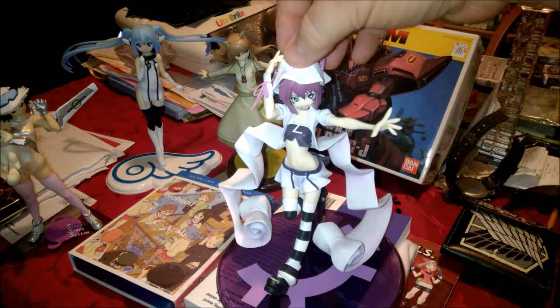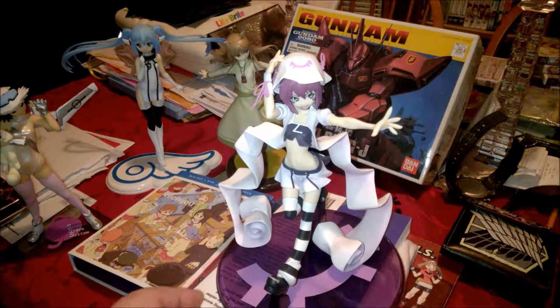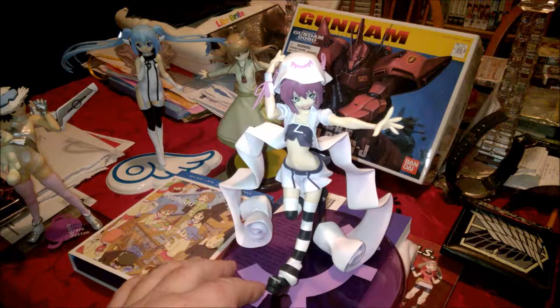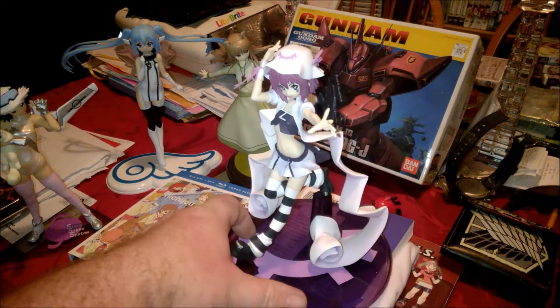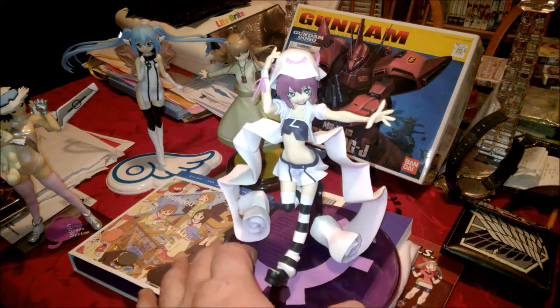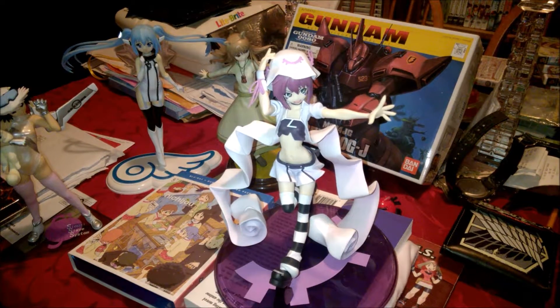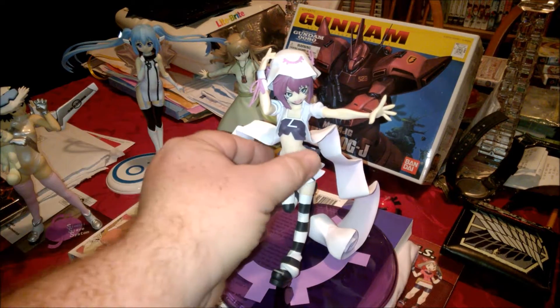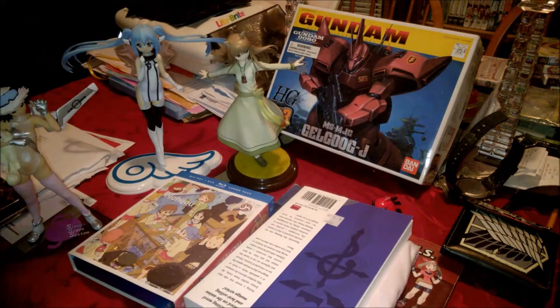This one is Dream Eater Mary. He actually had two Dream Eater figures — Mary and another one. One of the guys there ended up buying the other one just before I could decide which one I wanted more, since they were both slightly different. So that made my decision a little easier since only this one was left.